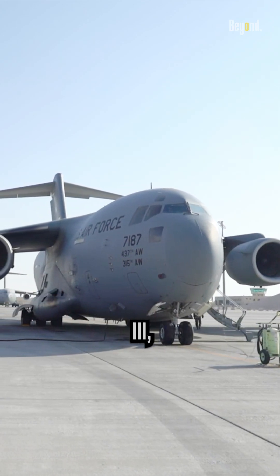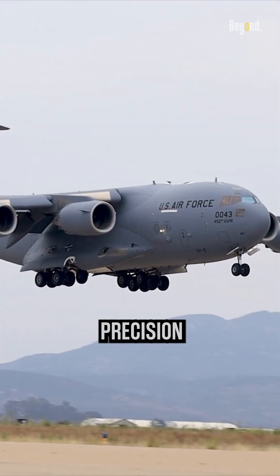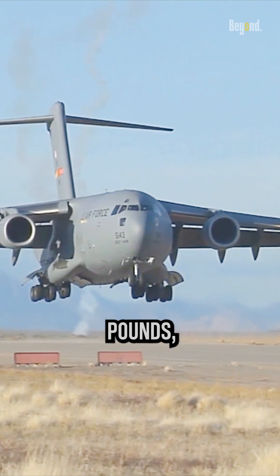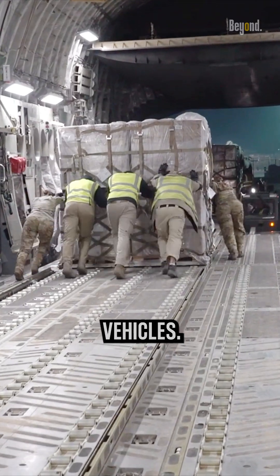The C-17 Globemaster III, developed by Boeing, is a strategic airlifter that has the ability to carry out a multitude of missions with precision and efficiency. With a payload capacity of up to 170,900 pounds, it can transport a wide range of military equipment, humanitarian aid, and even vehicles.